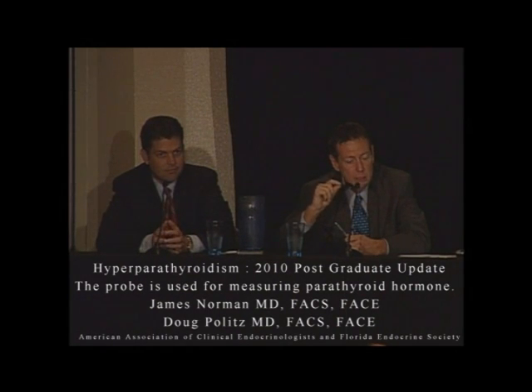Parathyroid glands only make parathyroid hormone — that's all they do. And they require ATP to do so, and ATP is produced in the mitochondria. Sestamibi is a technetium-labeled protein. It's not specific at all for parathyroid glands — it's only specific for mitochondria.